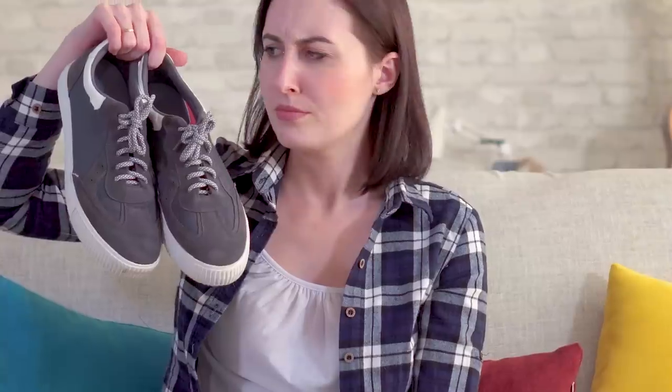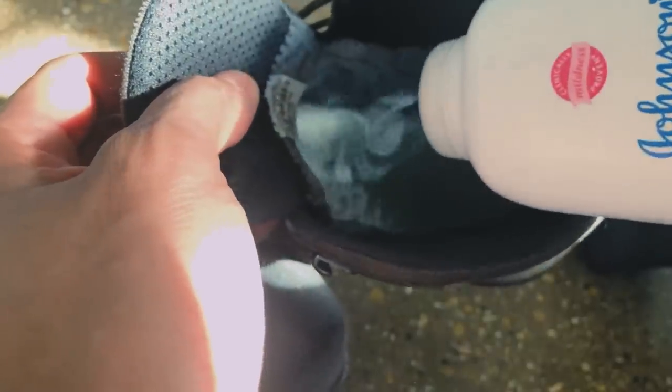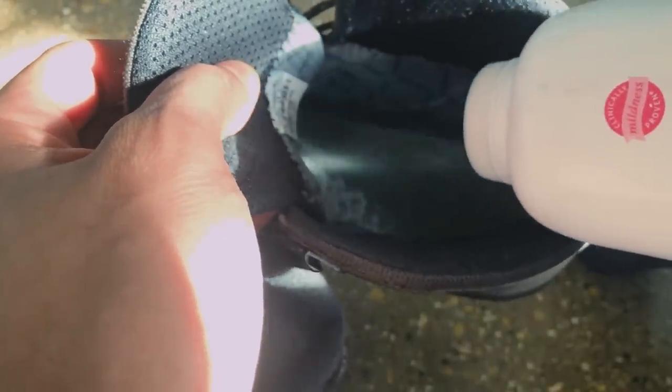If you have sweaty feet, don't panic — this is a great tip. Use some baby powder inside your shoes and sneakers. Don't go crazy, just a little bit. It might be slightly messy but it's a great product to absorb humidity and smells, and it also helps your foot slide into your shoes a little more easily.